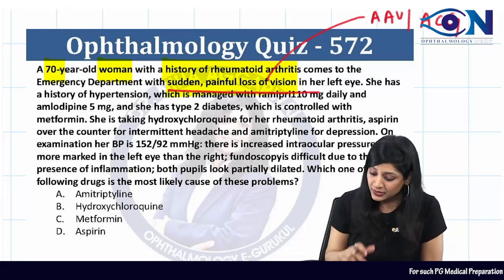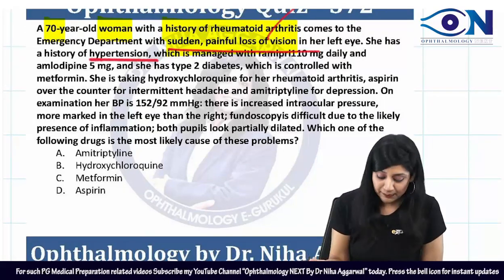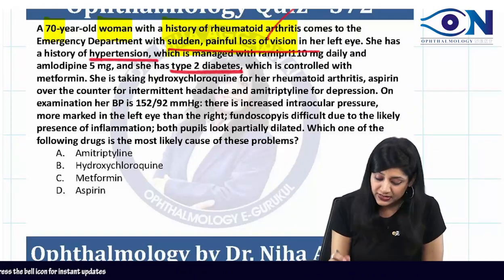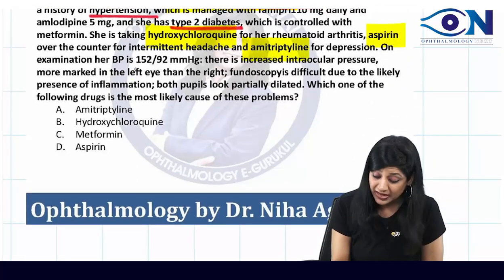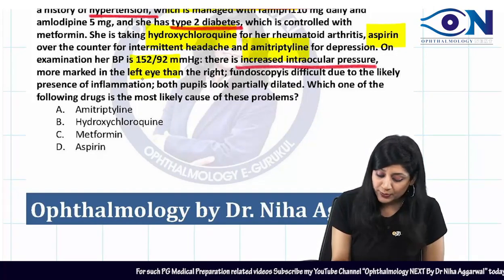She has a history of hypertension and has been given Ramipril and Amlodipine. She also has type 2 diabetes, giving us two risk factors: hypertension and diabetes. She is taking hydroxychloroquine for rheumatoid arthritis, aspirin, and amitriptyline for depression. Her BP is elevated.